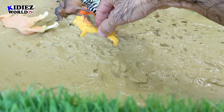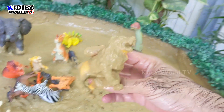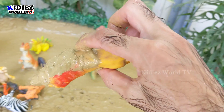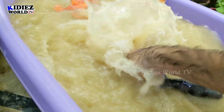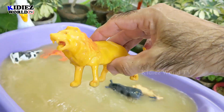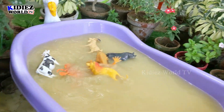And the next one we have is this lion. He was at the top but he's very dirty now because he fell down from the top. Let's wash him. Here we go!